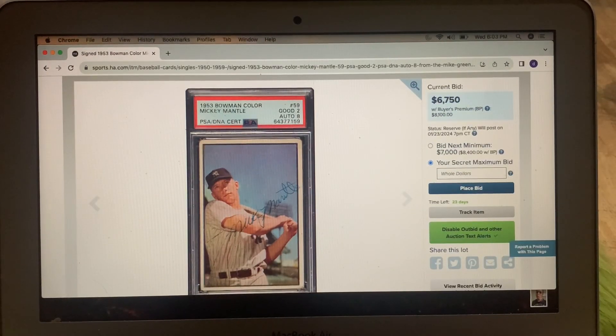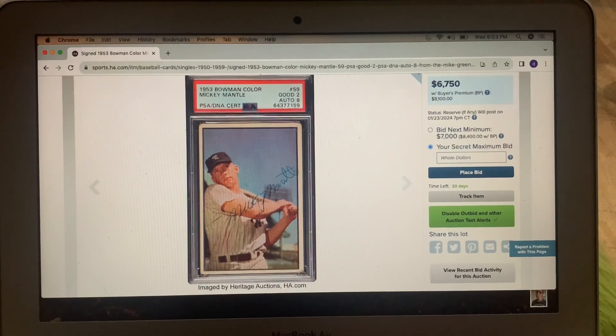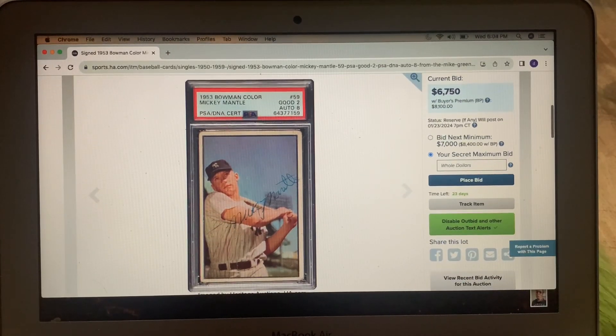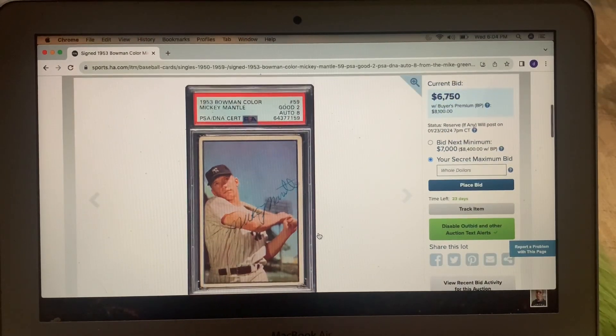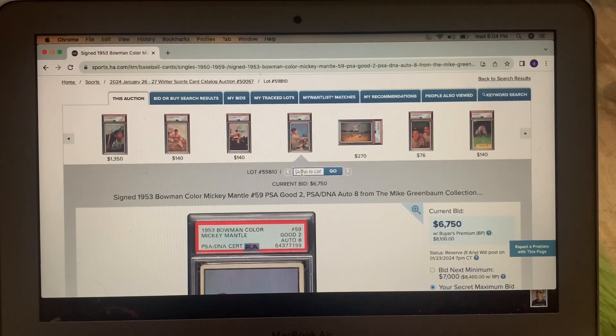I just did my video on autograph cards. This is a '53 Bowman, obviously signed. This auction has a cred load of signed cards. But what makes this really cool to me is that signature — that's an early Mantle signature, pre-'56, pre-'57 Mantle. I think that's special. Unlike a lot of his autograph cards, that is really special. Right now it's at $67.50. Who knows what it will go for, but I thought I'd show that one.